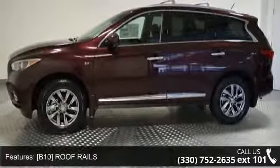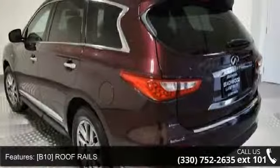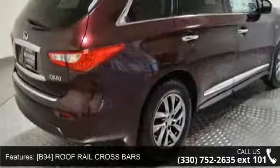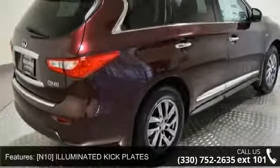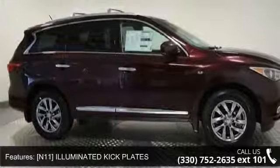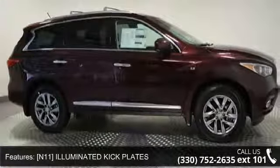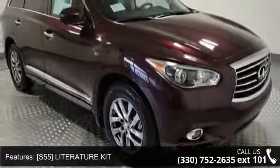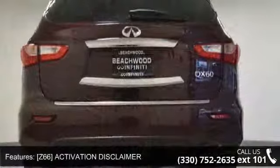Some of the top features included with this vehicle are: Roof Rails, Roof Rail Cross Bars, Illuminated Kick Plates, Literature Kit, Activation Disclaimer, All-Wheel Drive, Power Steering, ABS and 4-Wheel Disc Brakes.